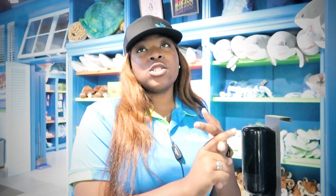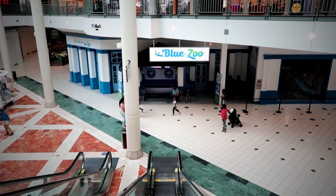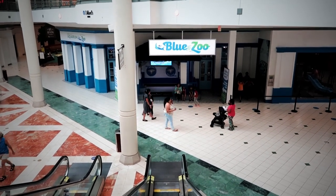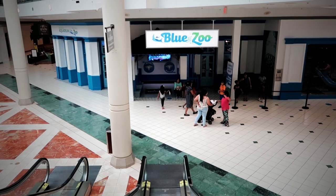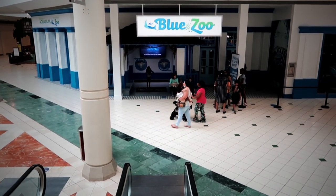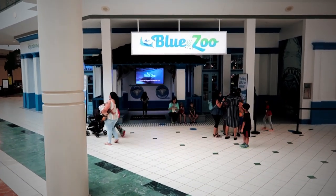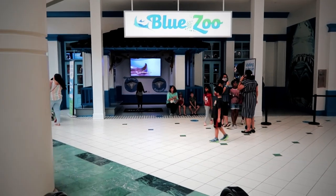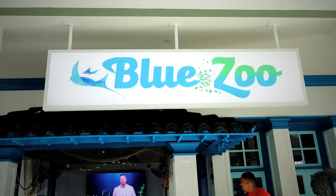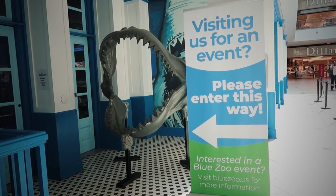All we wanted was a Nintendo Switch with a black matte finish, but our favorite video game store is now an aquarium in the Mall of Louisiana. So what are we going to do? Well, we're going to make a video for you — because we didn't know the Blue Zoo was in the mall and you probably didn't either. So let's go check it out!